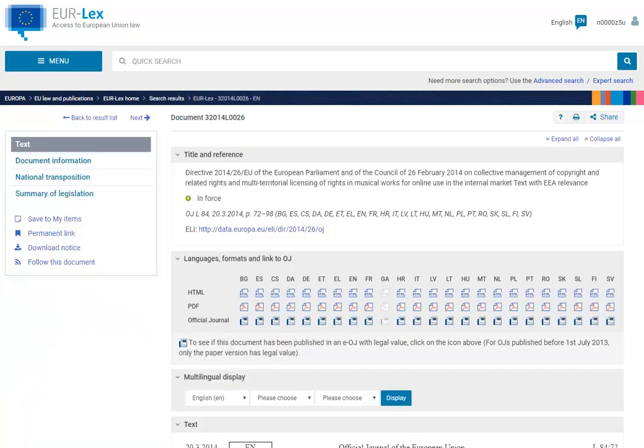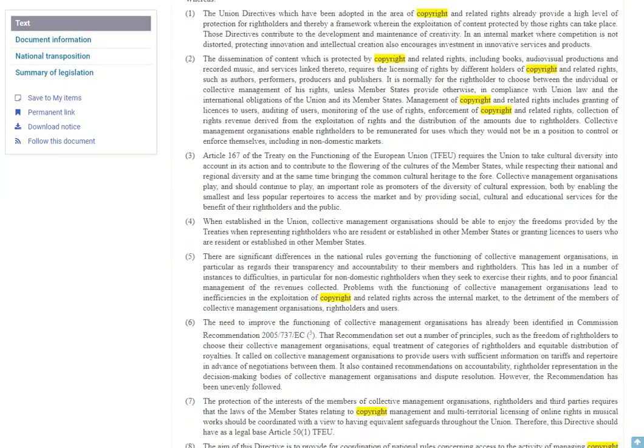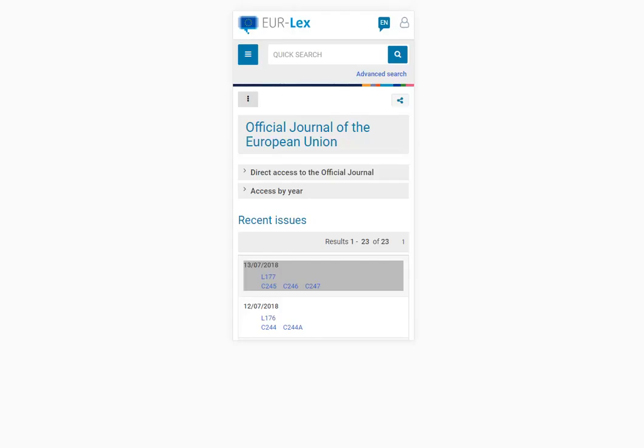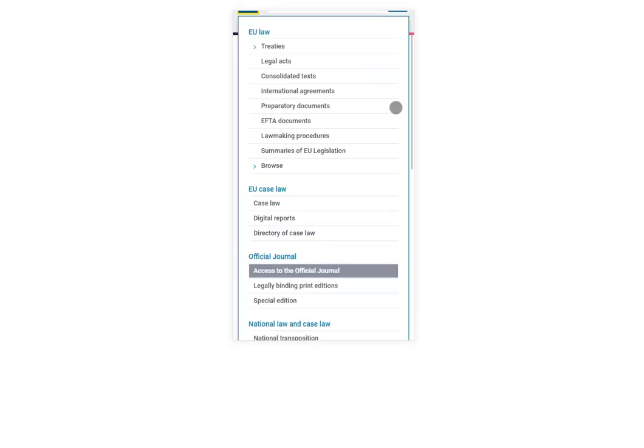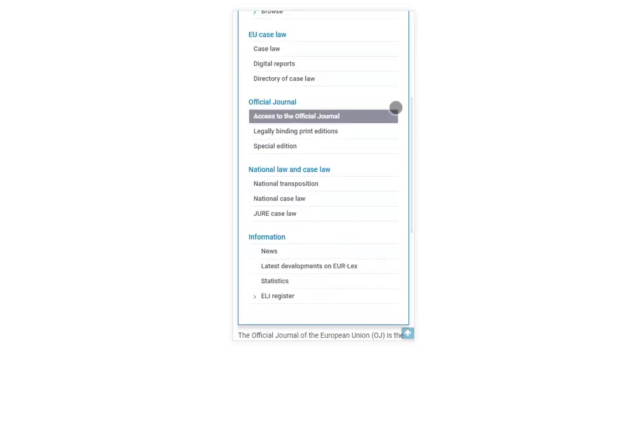Once you open a document you will notice that tabs that were previously displayed at the top of the page are now on the left of the text. This menu is dynamic, which means that it will travel with you when you scroll down the page to make it easier to access the tabs. Lastly, the site will be mobile friendly, so you can be sure that Eurolex will adapt to the size of your device's screen.